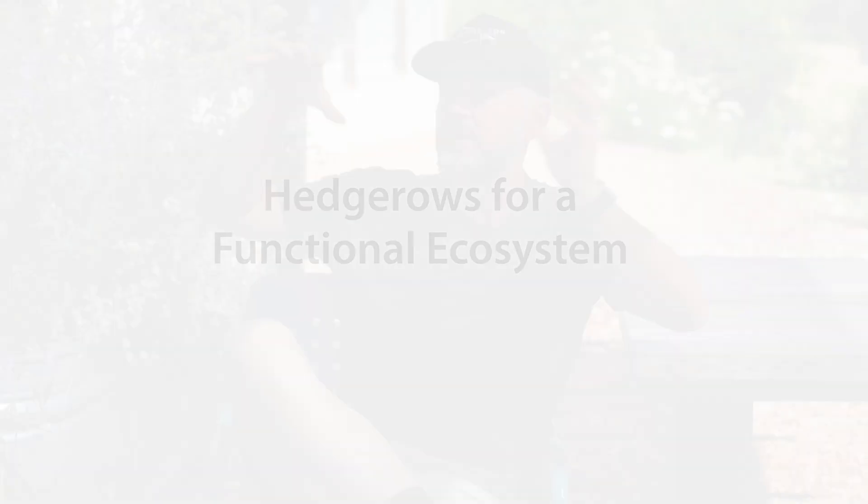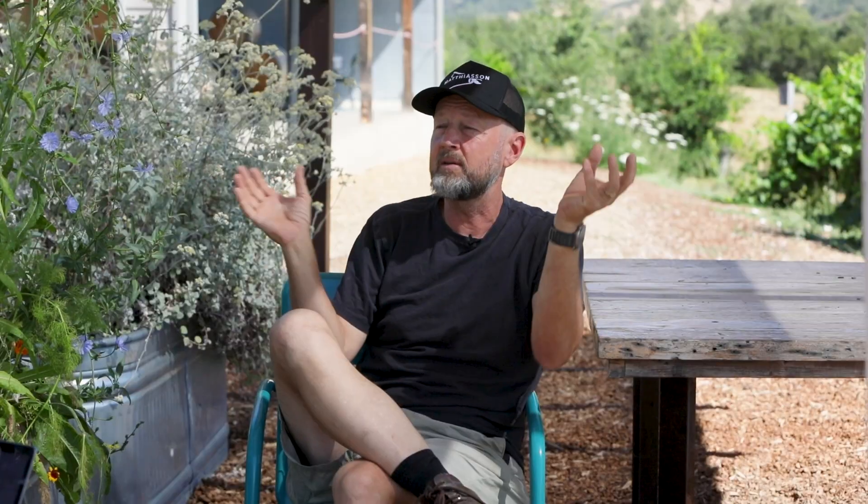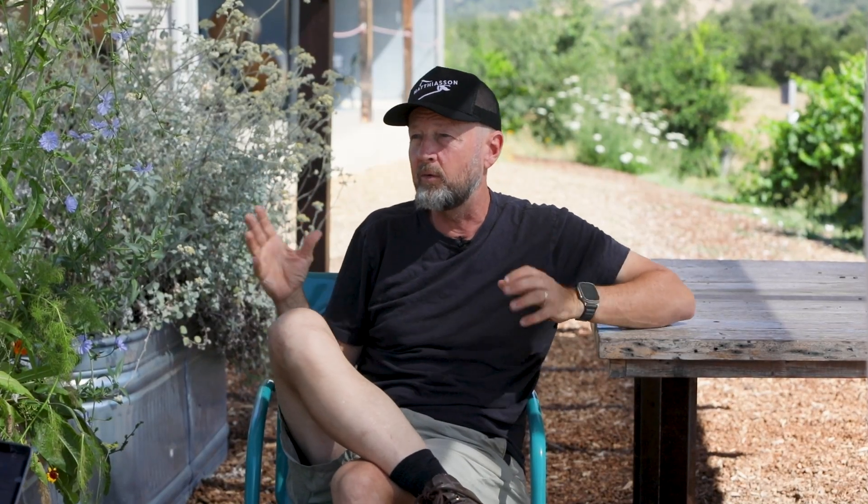We're trying to create a functional ecosystem that sort of takes care of itself, so that we don't even notice the pests and don't have to think about the pests, because the whole place is in balance. That's the overall goal.